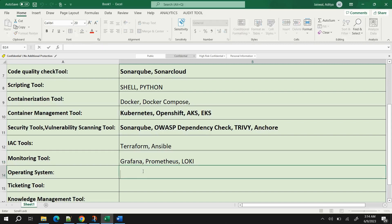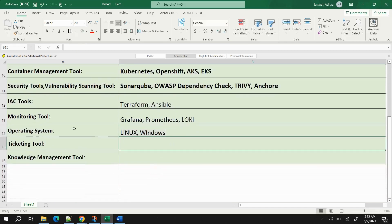For operating systems, the most used in DevOps are Linux and Windows. You already likely know this, and interviewers going for a DevOps role will assume it, but it's still good to mention them on your resume.